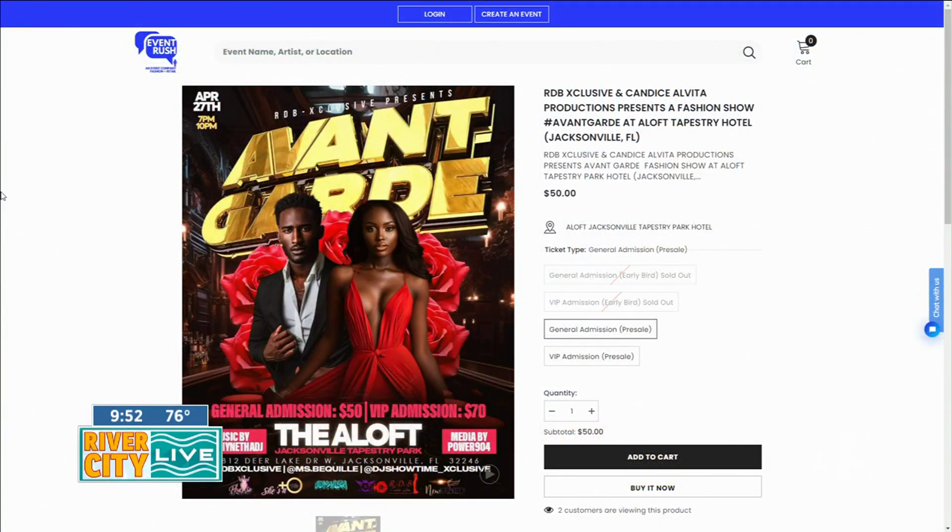Yaznoko, thank you so much for sharing the stage with us this morning. Again, the RDB Exclusive Fashion Show Avant-Garde lights up the runway Saturday, April 27th at Aloft Tapestry Park. The show starts at 7 sharp. Tickets are available on Eventbrite. And when River City Live returns, we're going to tell you what's happening next week. Stick with us.